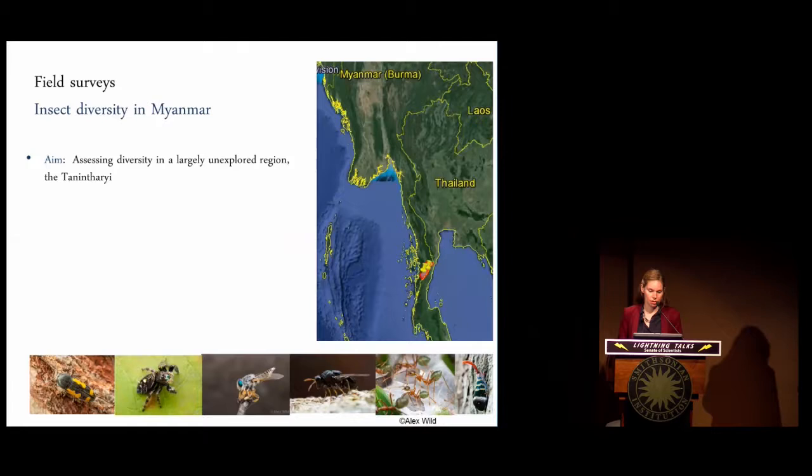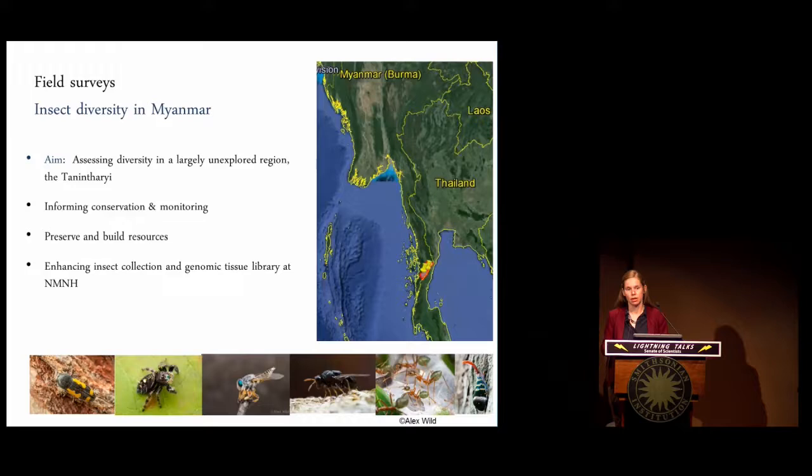Very recently, I've also had the opportunity to get involved in investigating insect biodiversity in yet another poorly explored region — the Tanintharyi region in Myanmar. I was part of a Smithsonian team assessing insect diversity in general, not just ants or the canopy. Our main goals were to inform conservation decisions and habitat monitoring in Myanmar, and to preserve samples and build resources for future research — both in our morphological collection here at NMNH and in our genomic tissue libraries in the biorepository at MSC.